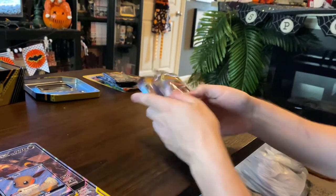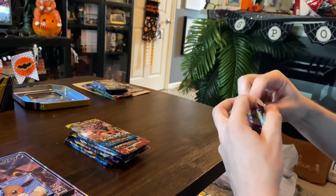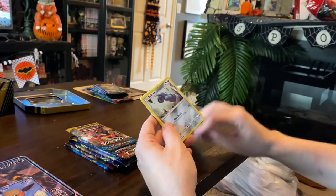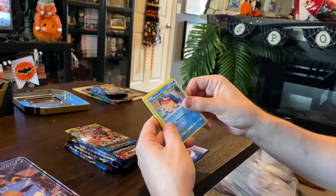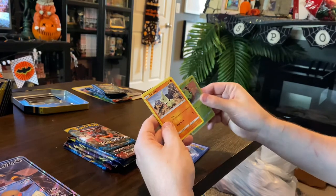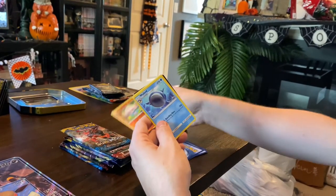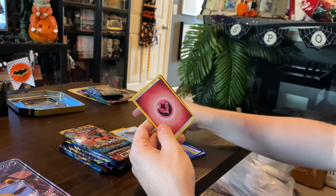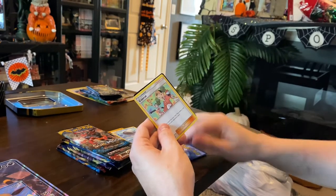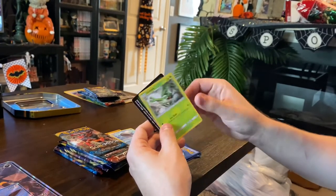There are four packs included; we'll start with Sun Moon Celestial Storm. We got Mudkip, Beldum, and Wailmer — these are Pokemon I'm more familiar with — Spinarak, Larvitar, a Metanite, a rare Wailord — it's giant — a fairy energy, a trainer card, and Phanpy and Granbull.